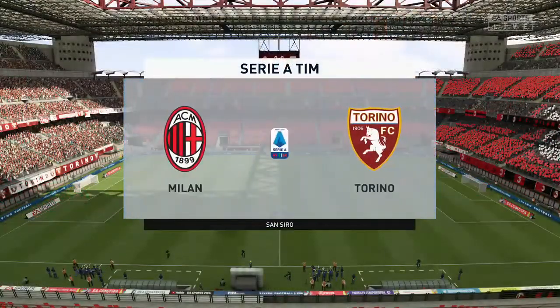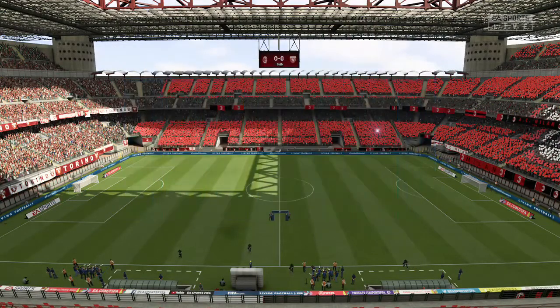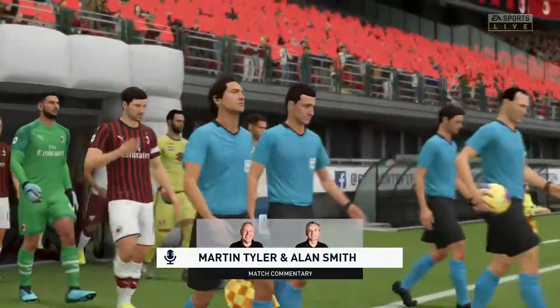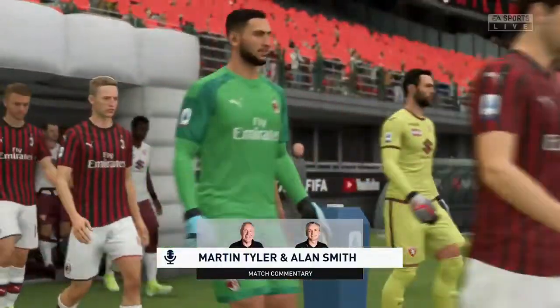This is the San Siro Stadium, very recognisable, I'm sure, to many of you. Martin Tyler here, along with Alan Smith. We have Serie A action for you — Milan, and they take on Torino.